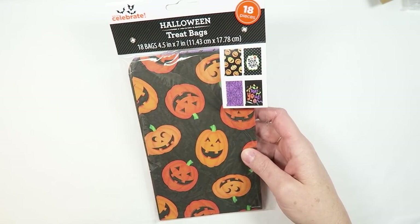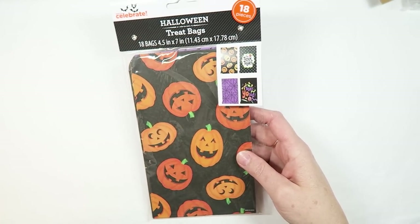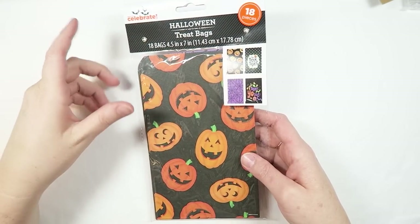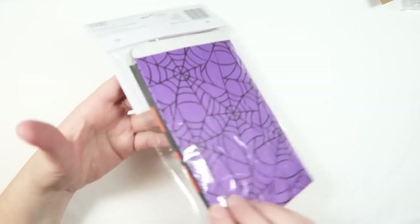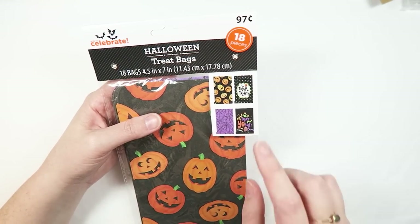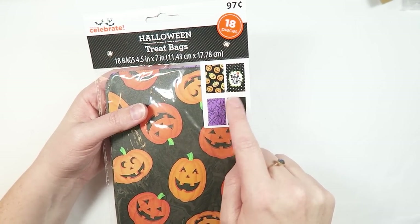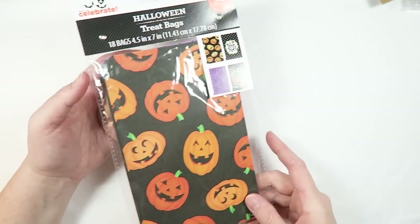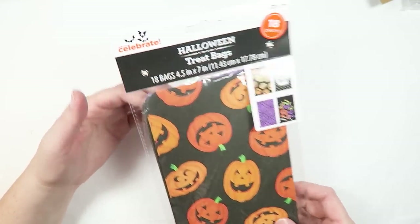I didn't really get a ton of crafty things from Walmart. I think these Halloween treat bags were kind of the only thing, along with some glittery spiders which I already showed in my decor vlog. These bags have some fun patterns — pumpkins, trick or treat, purple and black spidery web things, and 'Treat Yourself' with some candies. I thought these were super fun.